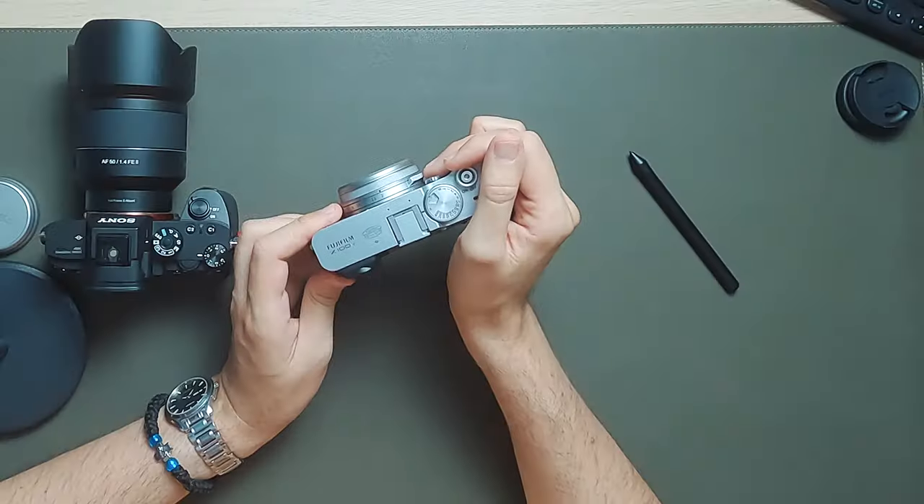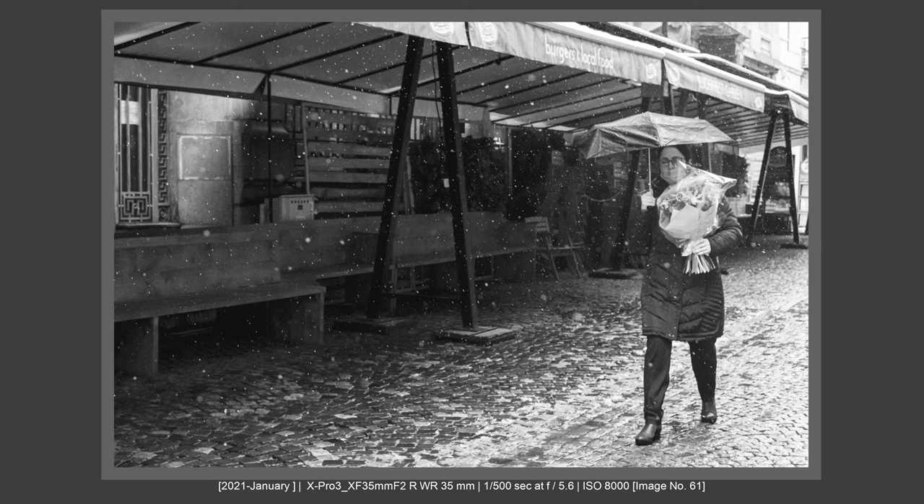But my findings are a little different after years and years of street photography. I like small cameras for those two reasons, but I don't feel that a small camera will make you invisible.